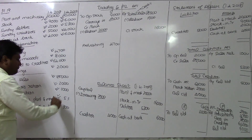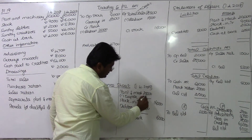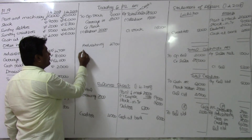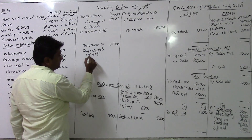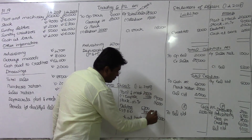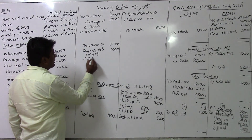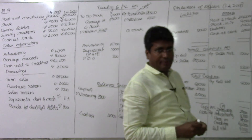Depreciate plant and machinery by 5%. The opening value is 20,000, so depreciation is 1,000 rupees, giving a closing value of 19,000. Provision for doubtful debts of 300 rupees is to be created — the P&L account is debited with 300 rupees. Each item is recorded twice, in the trading and P&L account and in the balance sheet.